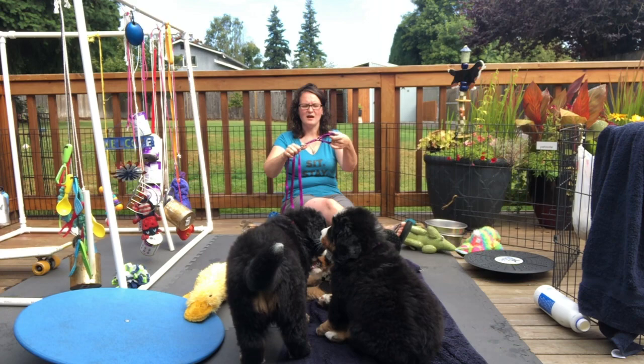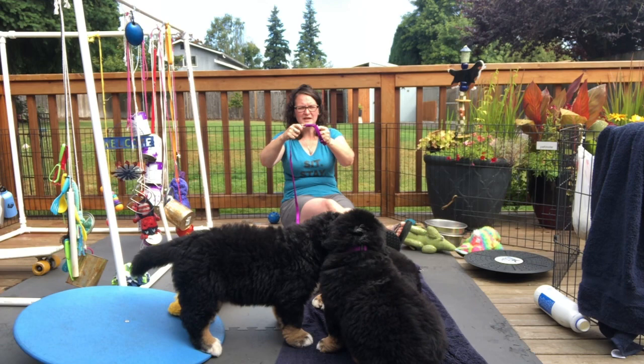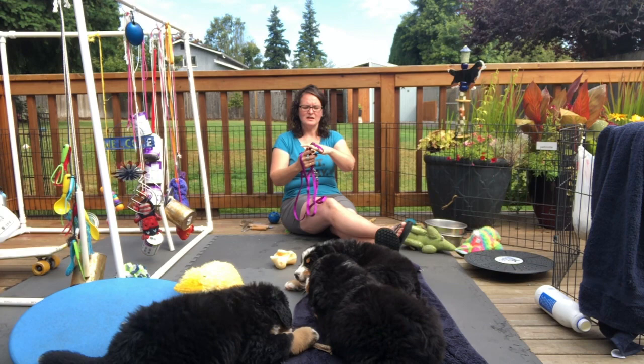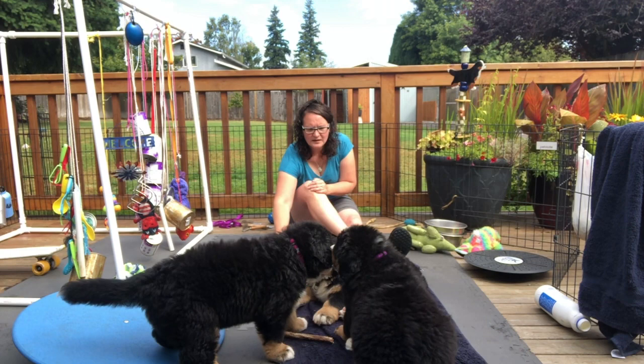First is a leash and a collar. I swear by Mezumi — I'll put the link in the comments and the brand below. This is a limited slip collar, so it can't choke the dog; it has a tad bit of correction but it's really safe and doesn't break the coat. They have five million colors, they're super soft in your hands, and she has different lengths of leashes — a four-foot and a six-foot. There's also a buckle collar and kennel leads. All my dogs wear them, each in a different color.